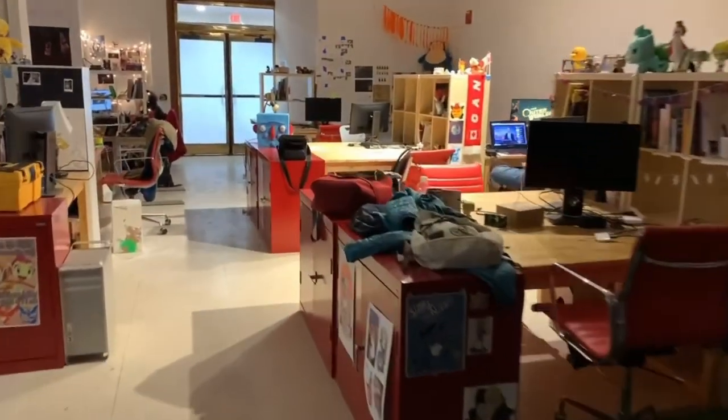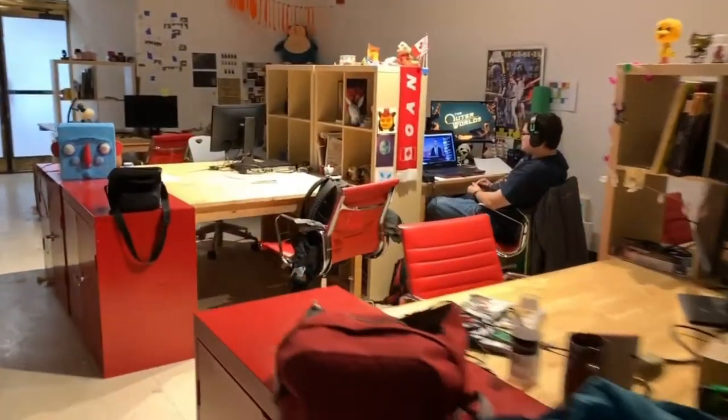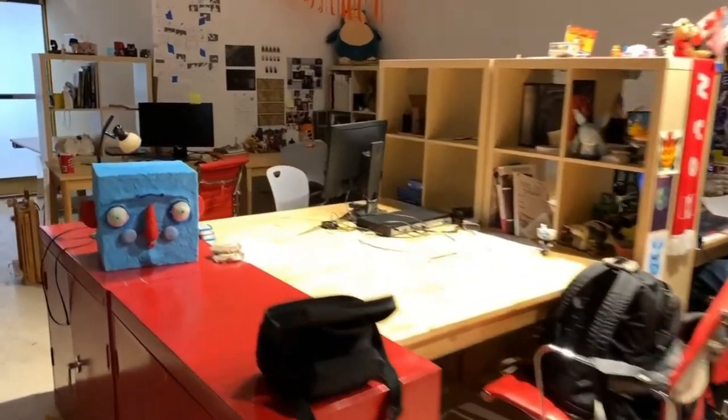Our alumni have worked on award-winning animated films like Frozen, and other work in stop-motion animation, production, app design, and interactive design.